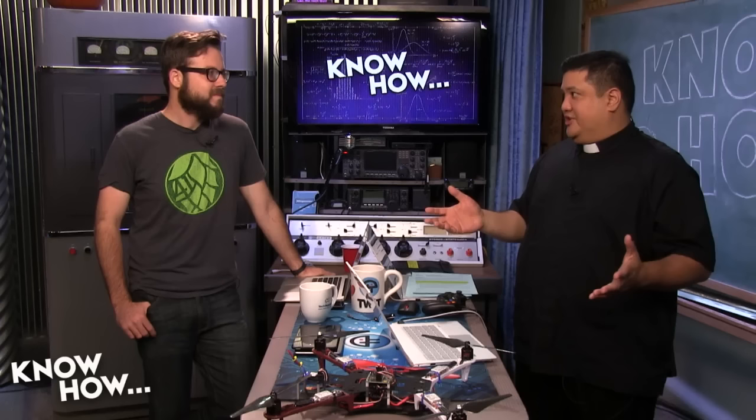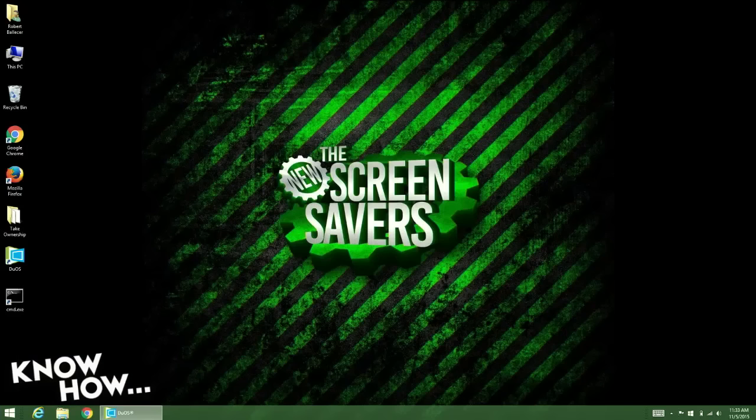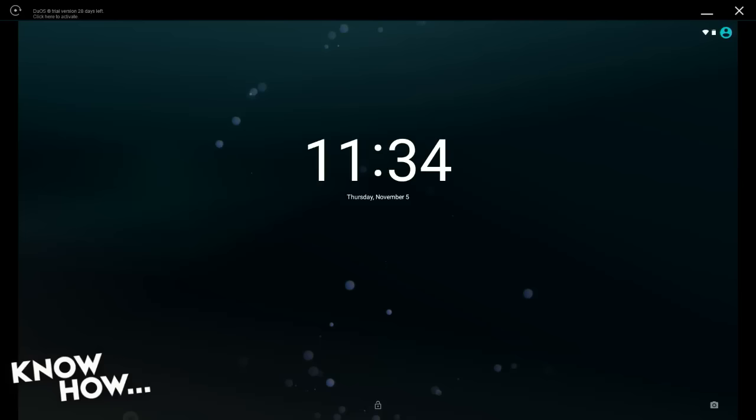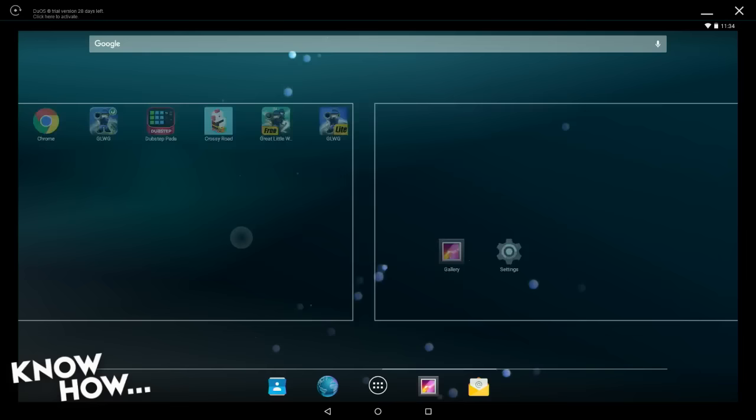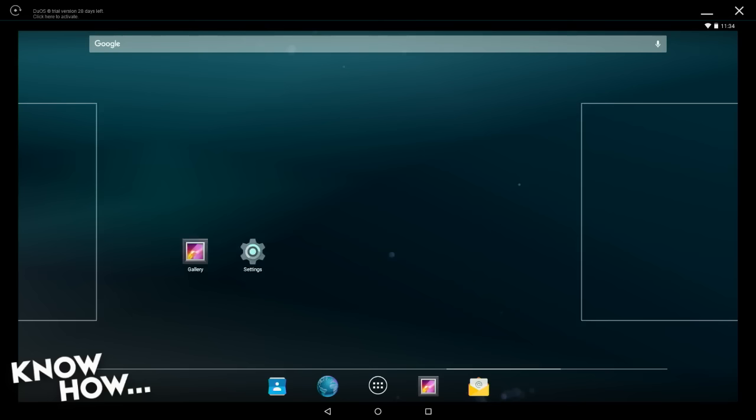Let me show you how it works. This is my Windows laptop — this runs full-on Windows 8, but I've got this little icon here, Duos — D-U-O-S — Dual OS. When you start this up, this is Android. This is running as if it's on my tablet; I haven't registered yet and have 28 days left. The nice thing about this laptop is that it's a touchscreen, and this works perfectly with touchscreen — this is me just swiping like I would on a standard Android device.